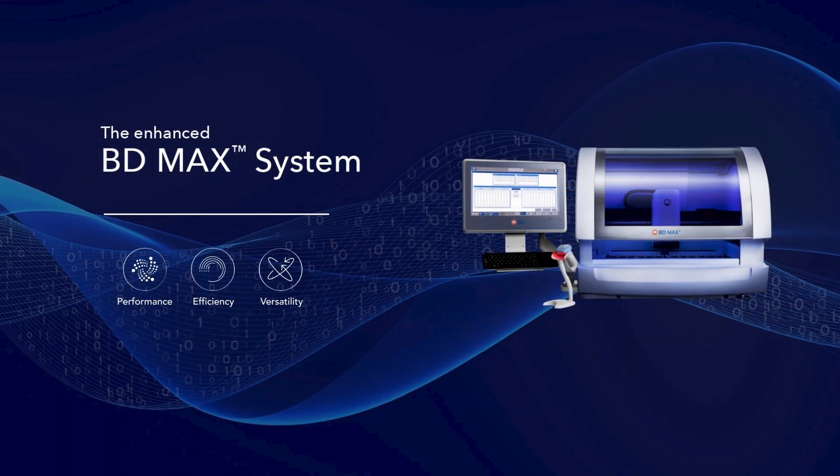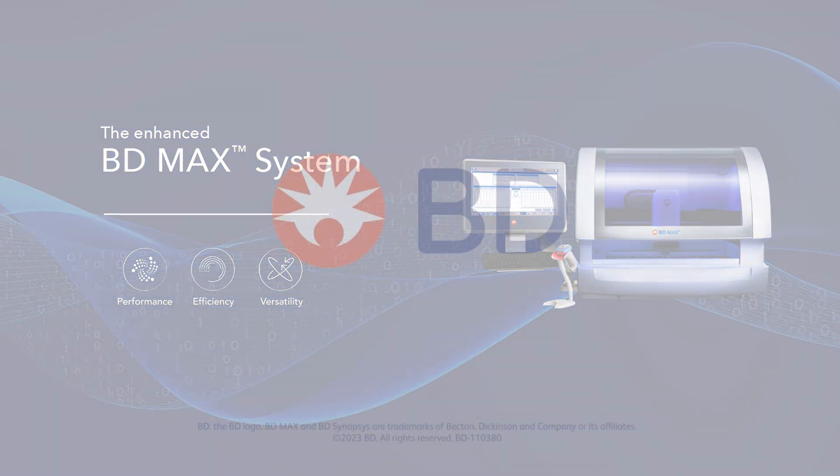BD MAX system — a trusted partner in thousands of molecular microbiology labs around the world.